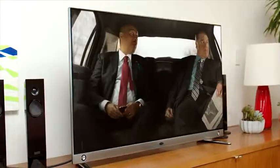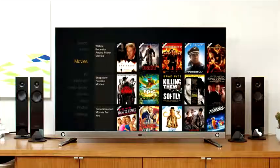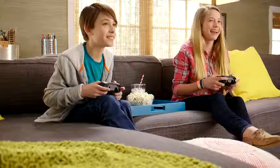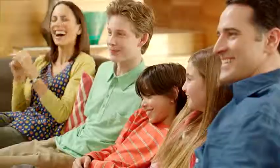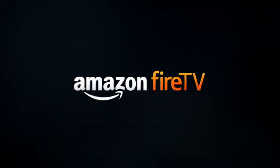This is Fire TV, the amazing new streaming media player from Amazon. A tiny box that brings you huge entertainment — movies, TV episodes, music, games, photos, and more. Find what you want, discover more of what you love, and do it all effortlessly.